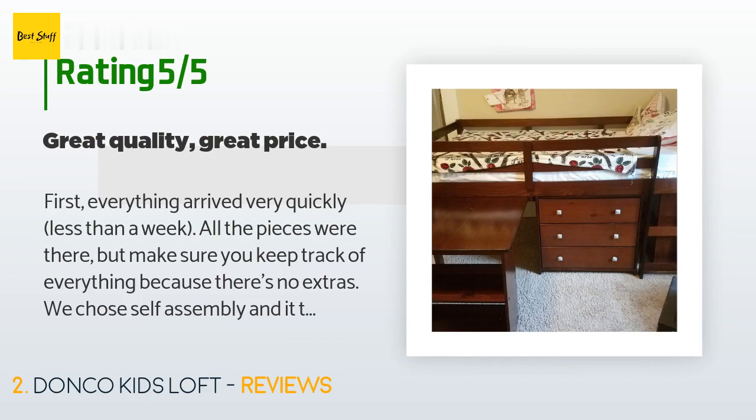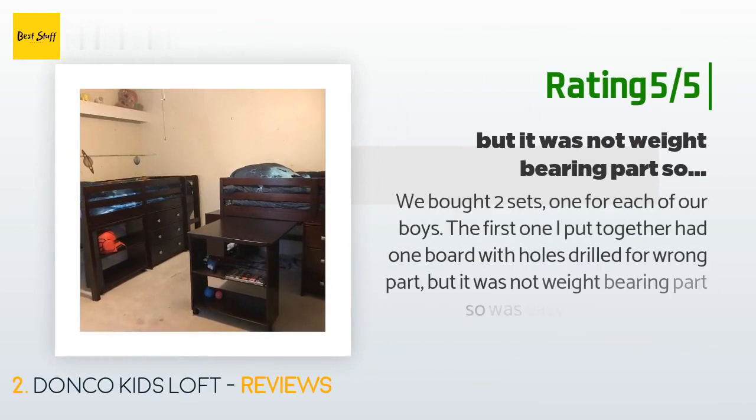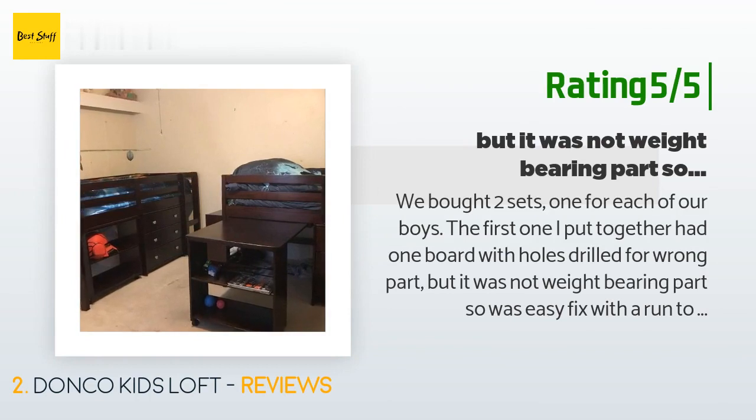Another happy customer said: "We bought two sets, one for each of our boys. The first one I put together had one board with holes drilled for the wrong part, but it was not a weight-bearing part, so it was an easy fix with a run to the hardware store for two long screws. That same package had a nick in one of the boards, so only a problem for aesthetics. There were no issues with any of the other boxes. The second set was flawless — out of a total of eight pieces of furniture, no complaints from us. We love it."